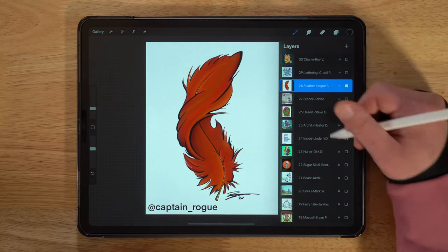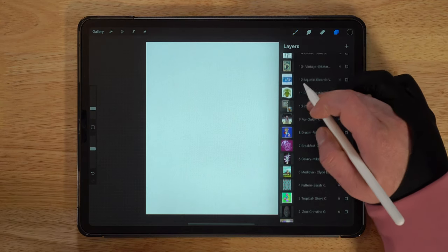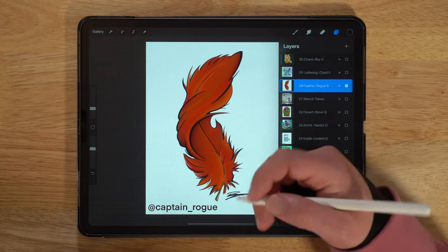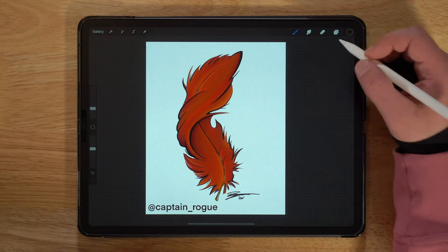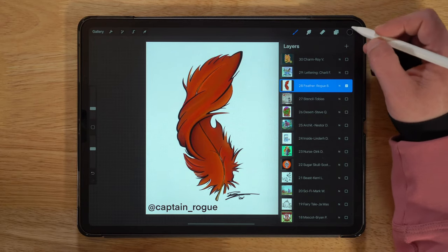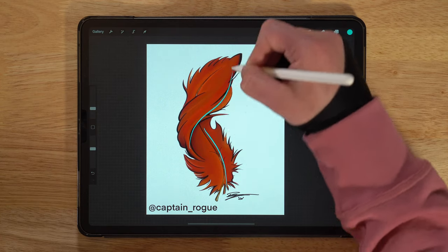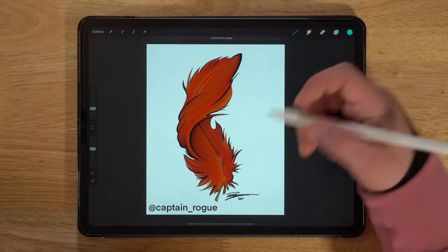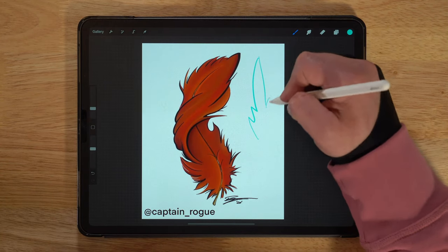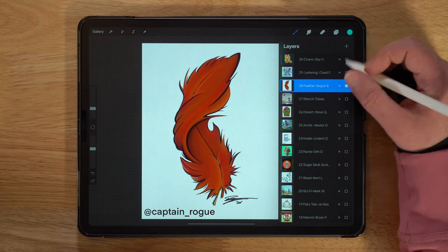Day twenty-eight was Feather, and this one is by Rogue, Captain Rogue on Instagram. A lot of people went the obvious route of just drawing a regular feather for this prompt, but this one really stood out. Rogue used this kind of line of action — which I'll talk about more in dynamic posing of cartoon characters — but you can also use it for inanimate objects to give them more personality. You can see how this comes up and around, twists in and over itself, and then back up — it's a really cool way to make a feather pop and give it a more dynamic feel rather than just a plain leaf sitting flat. That was a super wise design choice.